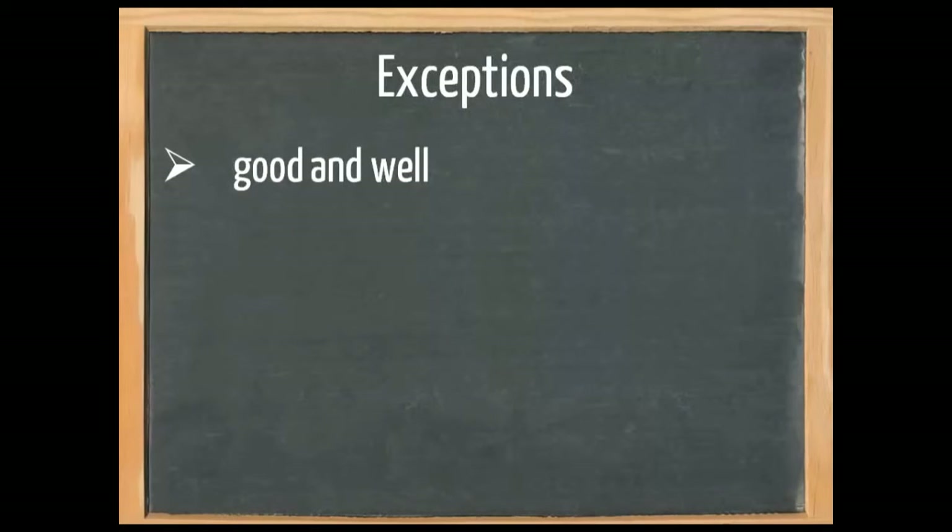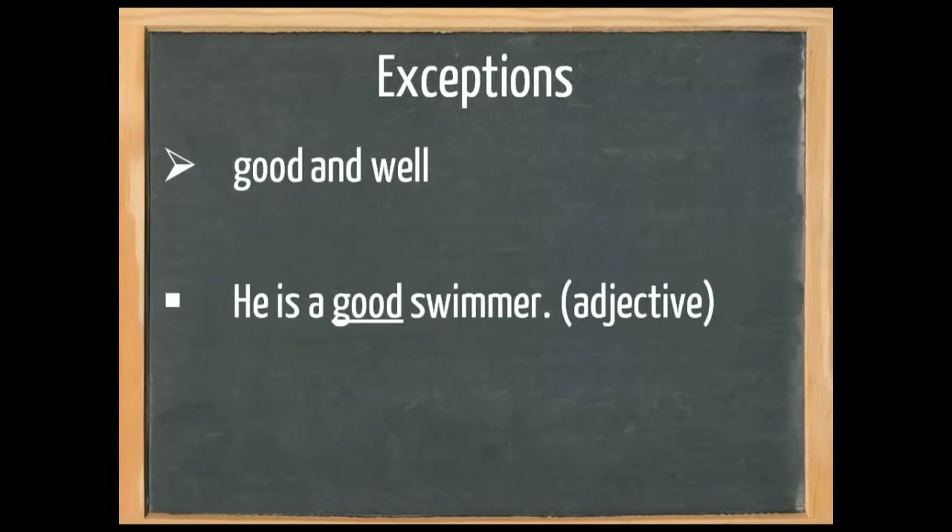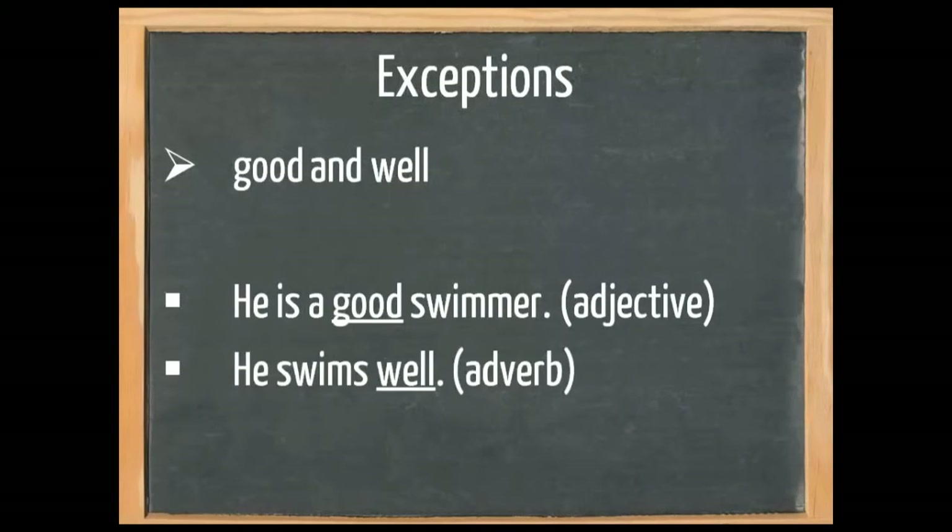We also need to pay attention to the words good and well — they have the same meaning, but good is an adjective. As you can see in 'he is a good swimmer' — good says something about the noun swimmer. But 'he swims well' — here we use the adverb because it says something about the way he swims, the verb.